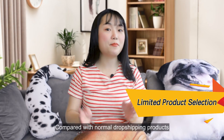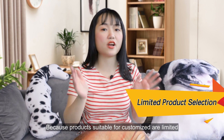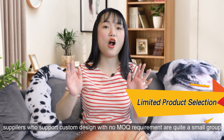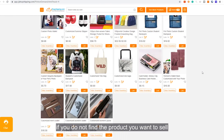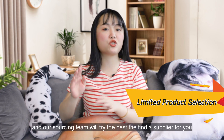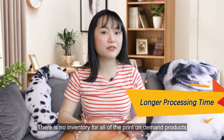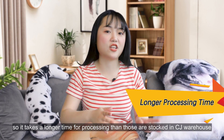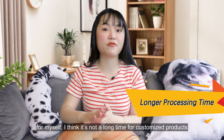Another con is limited product selection. Compared with normal dropshipping products, print on demand tends to have limited selections because products suitable for customization are limited, and suppliers who support custom design with no MOQ requirement are quite a small group. You can now find hundreds of POD products in 13 categories on CJ. If you don't find a product you want to sell, just post a sourcing request marked with POD and the sourcing team will try their best to find a supplier. There is also a longer processing time, since all print on demand products must be designed first and then produced — processing takes 4 to 10 days, though that is reasonable for customized products.